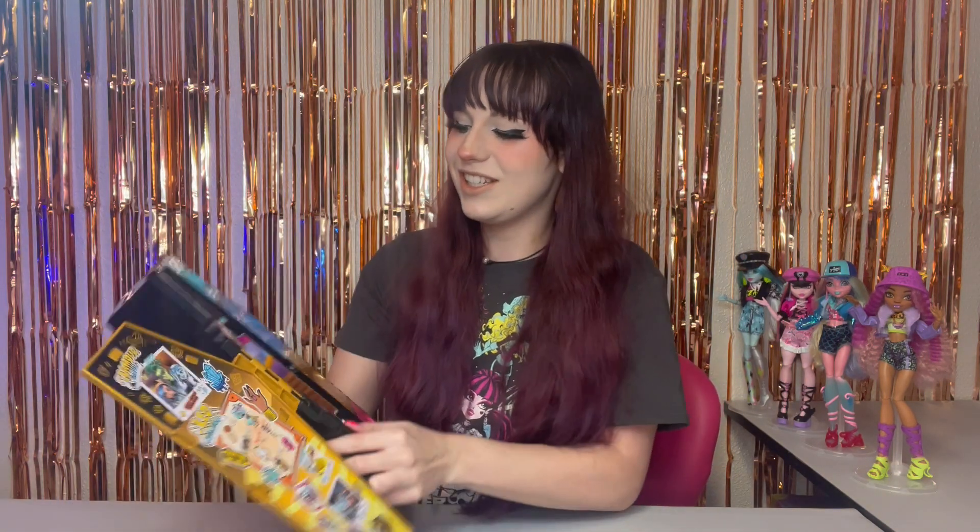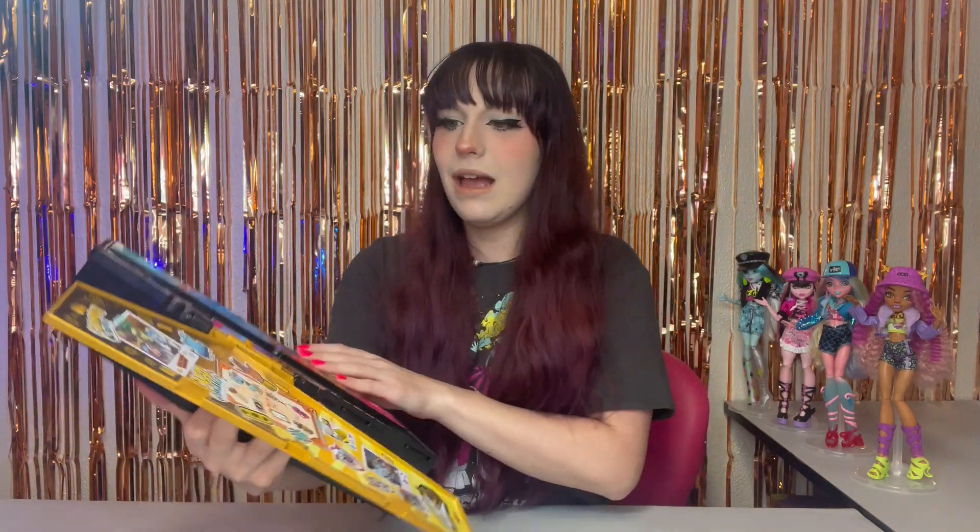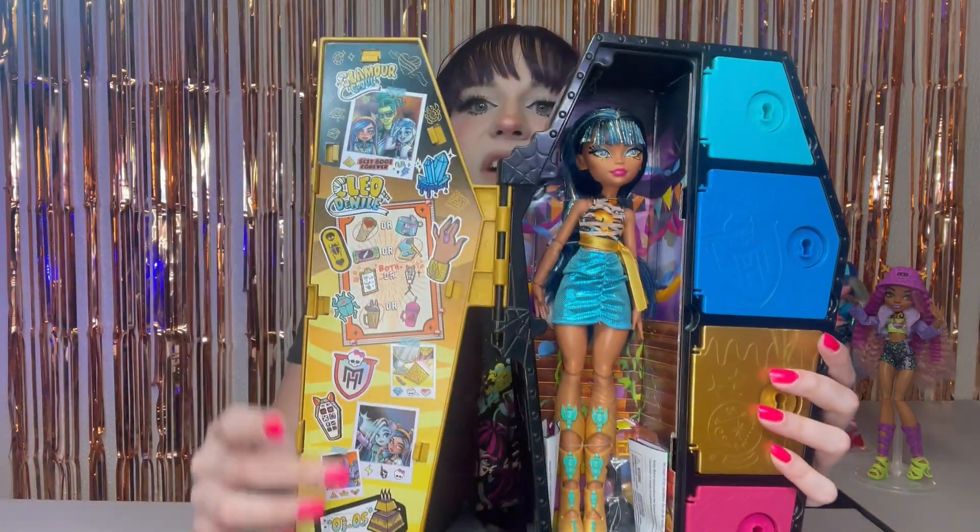Let's see our Cleo doll. Oh my gosh, she's gorgeous, she's so pretty. I love her. And look at the inside of the locker — we've got lots of fun stuff here. It says Glamour Ghoul, and we've got a selfie Polaroid of Frankie, Deuce, and Cleo. It says 'best boos forever,' except I believe Frankie and Cleo are not best boos anymore — they are in a relationship, which is so cute. I love it. I'm living for it, it is everything.